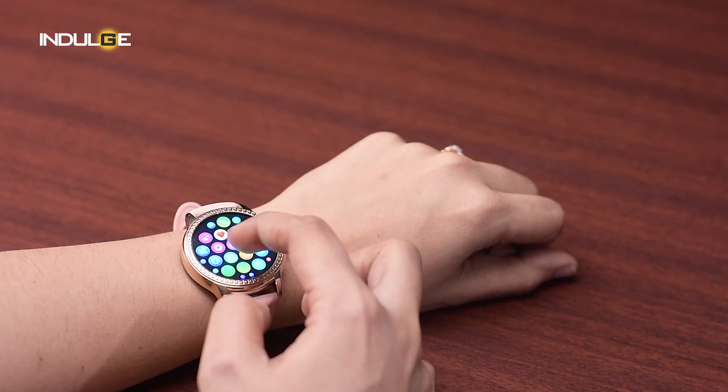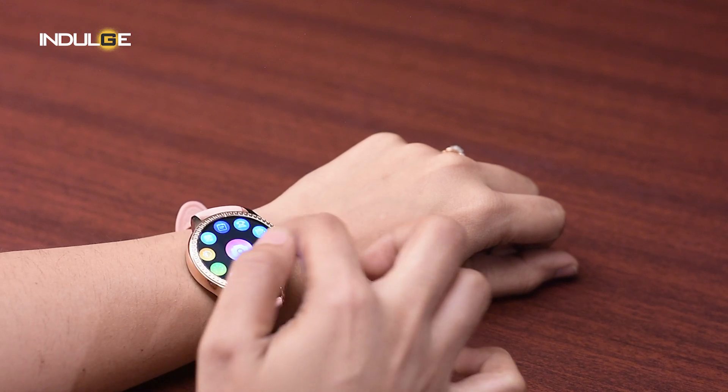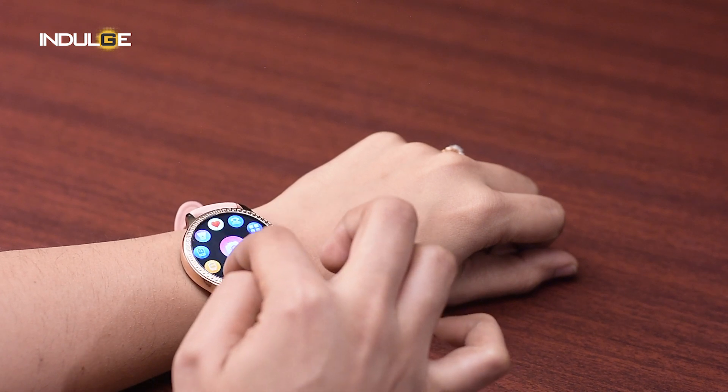Now, at this price point, if the brand didn't give me Bluetooth calling, I'd be really judging them. You can answer and reject calls from the watch, save favorite contacts and dial from the recent call records. Again, very helpful while commuting, working out and multitasking.